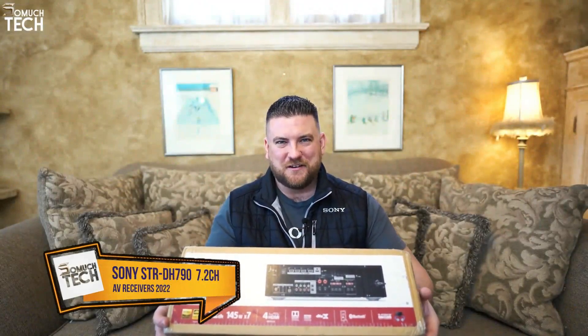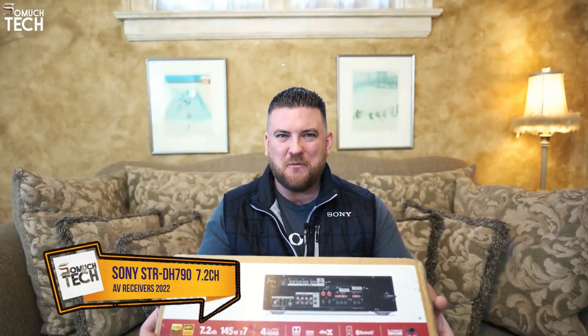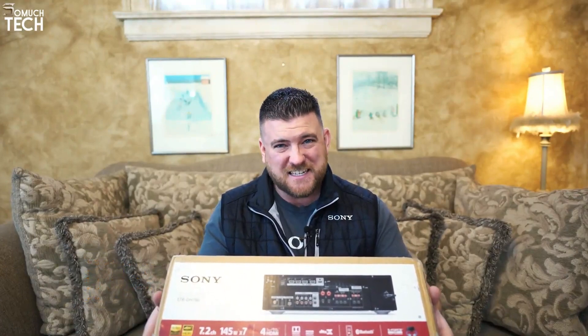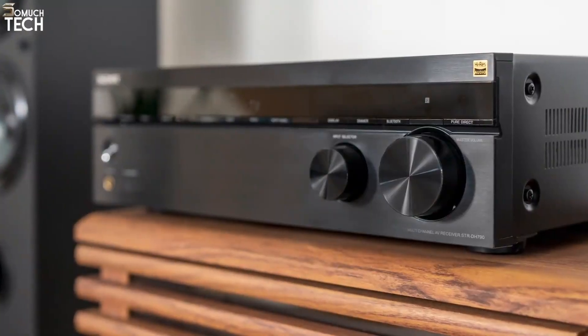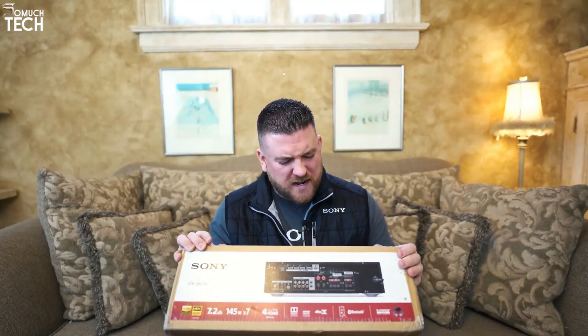What's going on everyone, Francois here from Sony. In today's video I want to take a couple minutes to show off our STR-DH790 receiver. It's a powerful receiver with features you'll absolutely love, so let's open it up and go check it out.